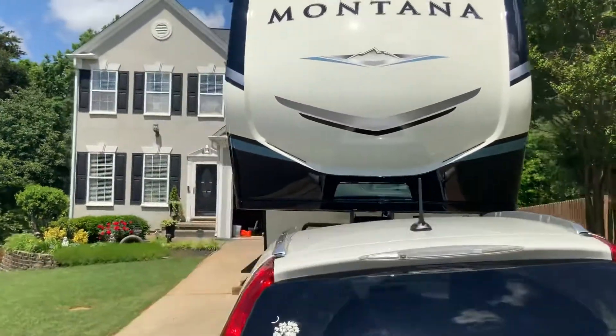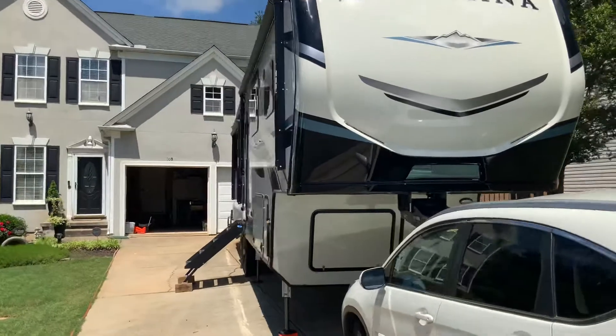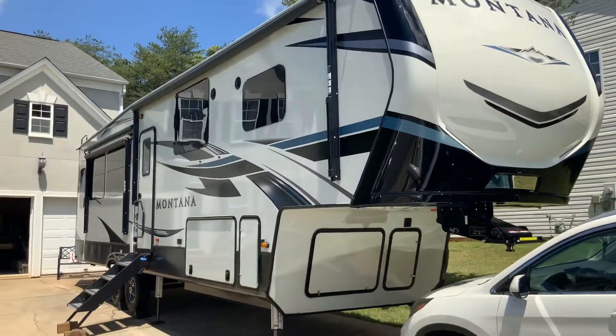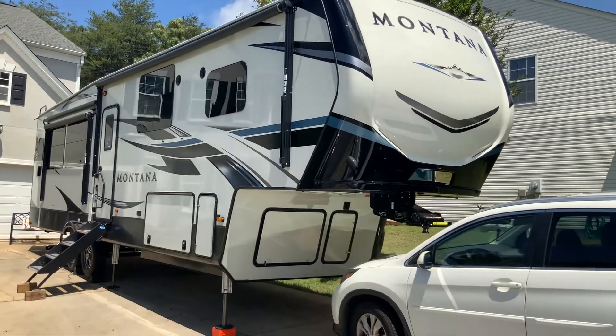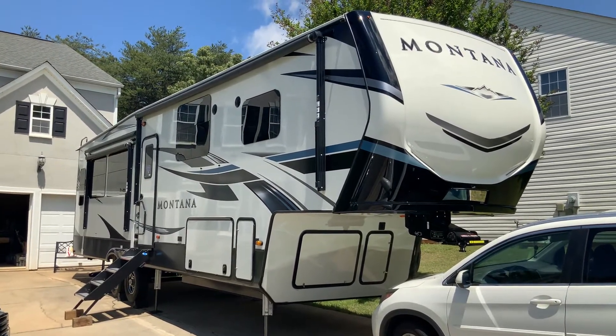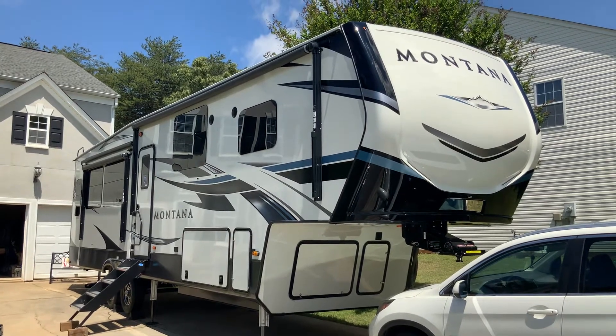We also have a slide-out for the king bed. I will be posting more videos shortly, but I just wanted to give you a quick view of what the Montana 3231CK looks like from the outside.